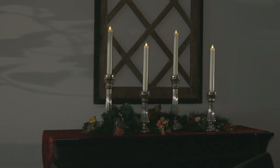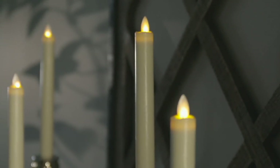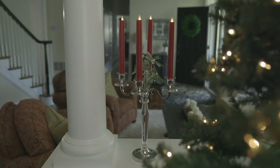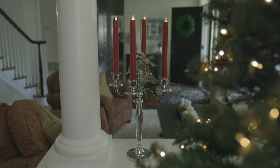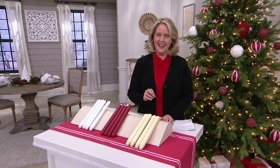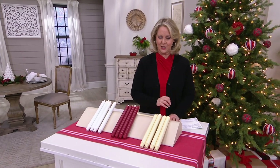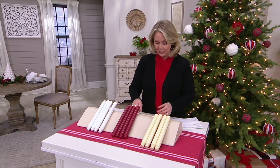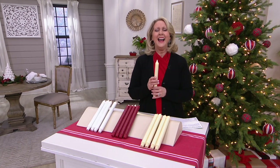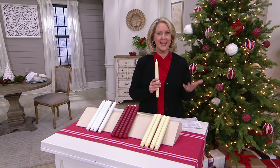We have these in three great colors: the cream, the white, and the red, and they come to us from Candle Impressions. You are going to get four of these for less than $35, so you're spending less than $9 each, and they are going to look so realistic. I want to go right to Sue Clark Overton to tell us all about it.